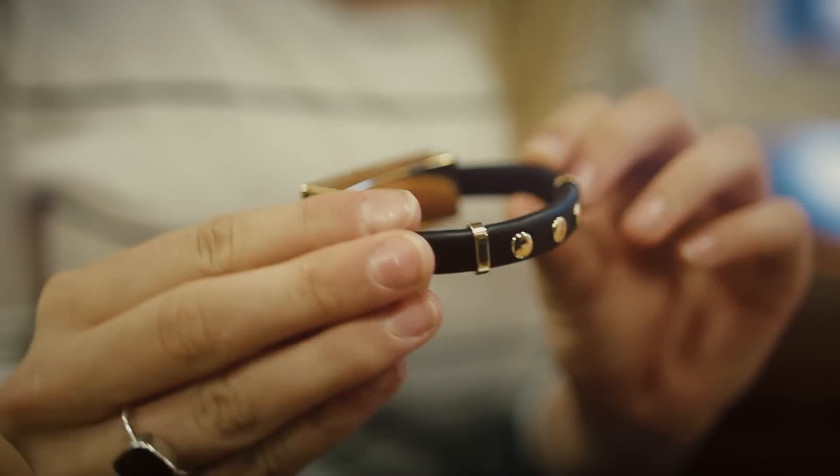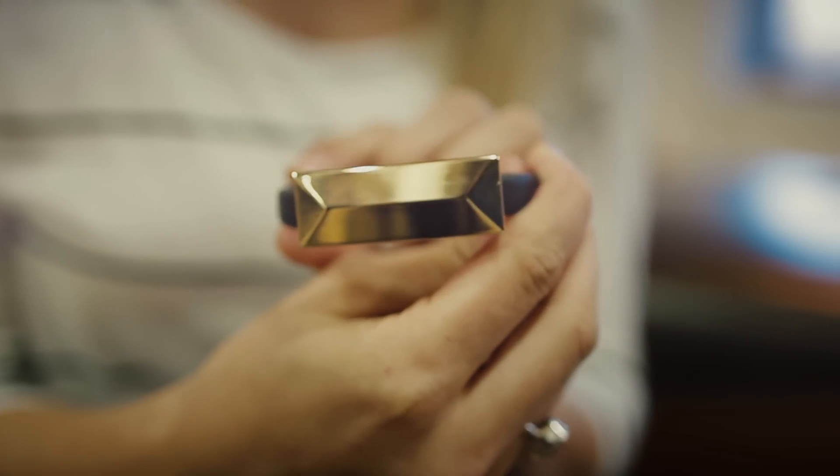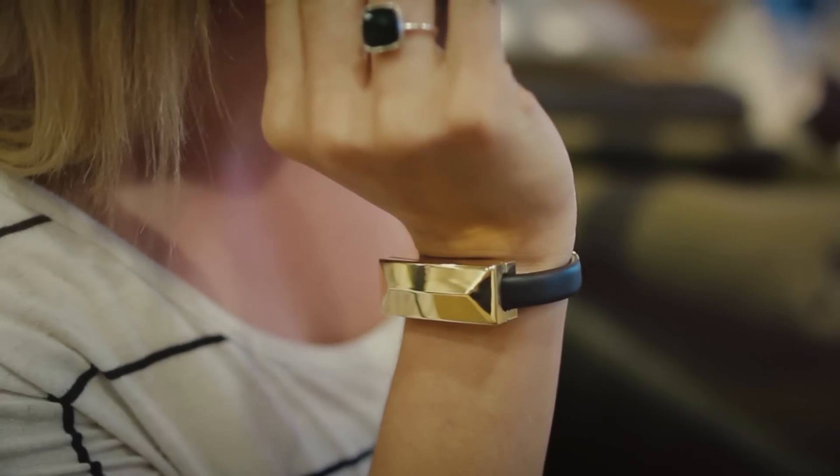Hey guys, Ashley here. Everyone is talking about wearable technology right now, but it's not always pretty to look at. I've got something to show you that will definitely change your mind about wearing tech, and it will also be a lifesaver when your iPhone battery dies again.